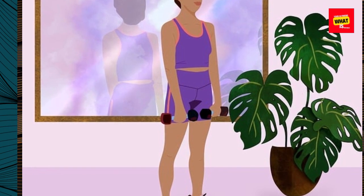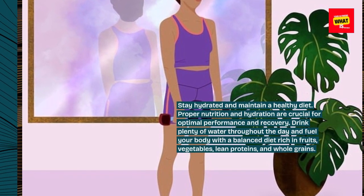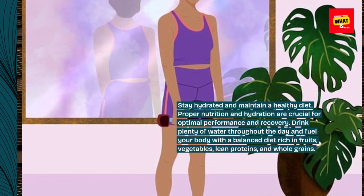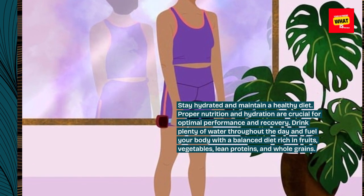Stay hydrated and maintain a healthy diet. Proper nutrition and hydration are crucial for optimal performance and recovery. Drink plenty of water throughout the day and fuel your body with a balanced diet rich in fruits, vegetables, lean proteins, and whole grains.